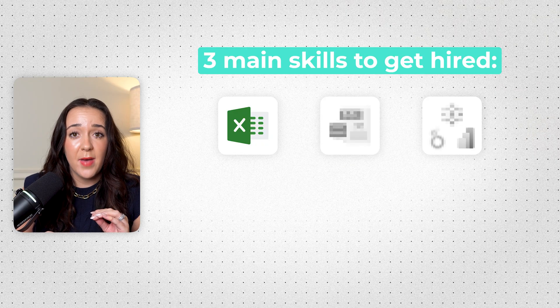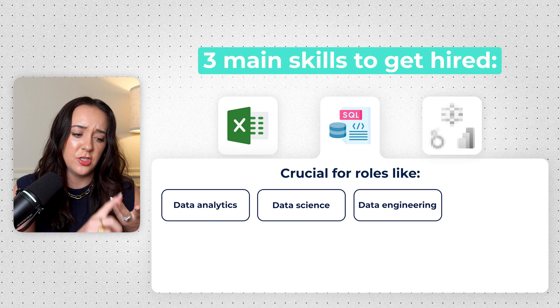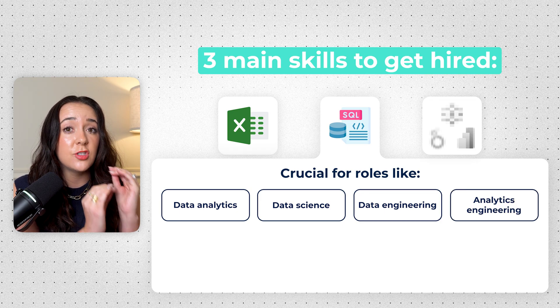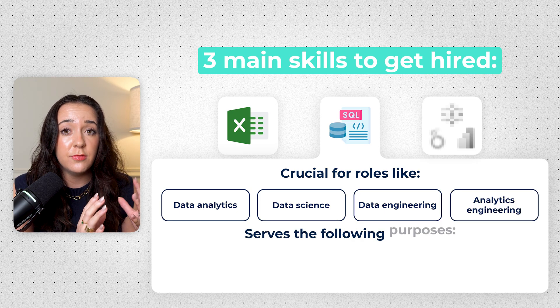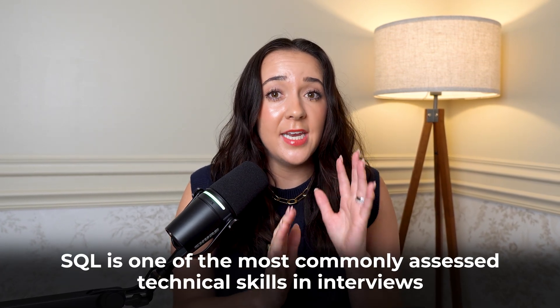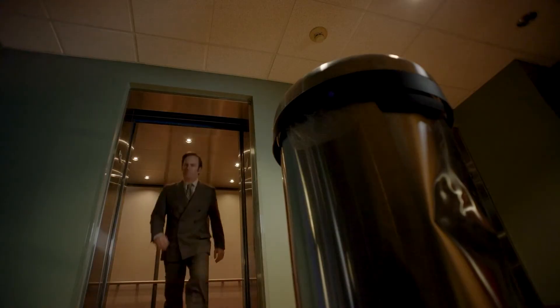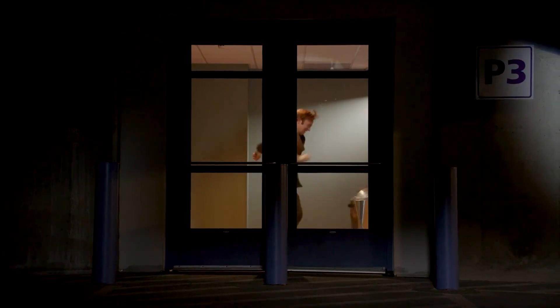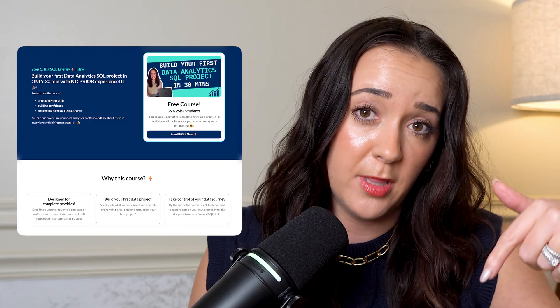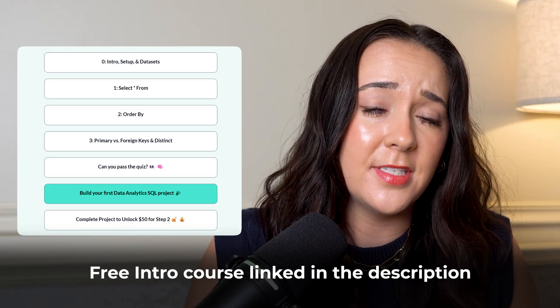The next technical skill you really need to master is SQL. It is the bread and butter for all data roles — it doesn't matter if you want to go into data analytics, data science, data engineering, or analytics engineering. SQL is the language you use to talk to the database and pull data, transform it, clean it, and prepare it for analysis. You're going to use SQL so much on the job. It's also one of the most commonly assessed technical skills in interviews — you'll likely have a live coding interview or a take-home assignment assessing your SQL skills. If you want to get started learning SQL today, I have a completely free intro to SQL course linked below, and you'll actually build your first mini project in only 30 minutes.